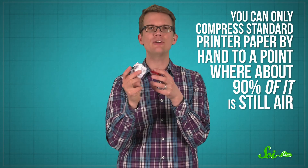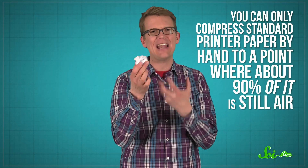For one thing, it's very strong. You can only compress standard printer paper by hand to a point where about 90% of it is still air. It's also a little springy, which is why crumpled paper is such great packing material. This little ball rock's strength comes from the flat sections of the paper that are layered together to form thick walls, supported by stiff ridges that brace the ball in different directions. And that's just what you get from folding randomly.